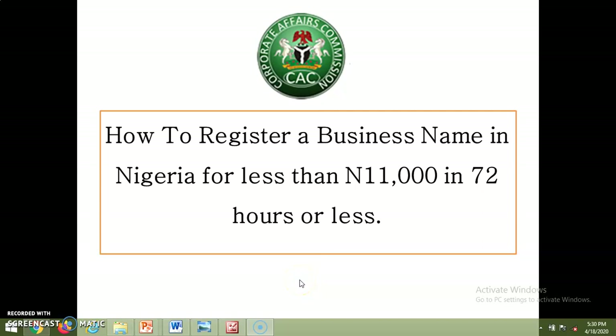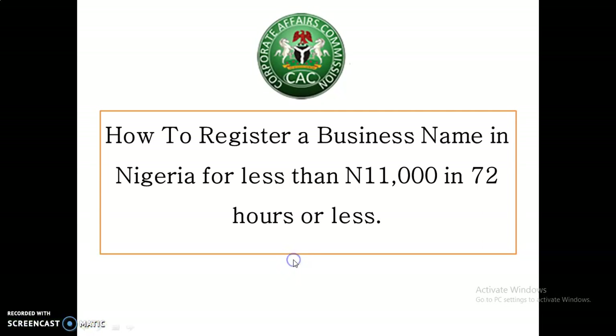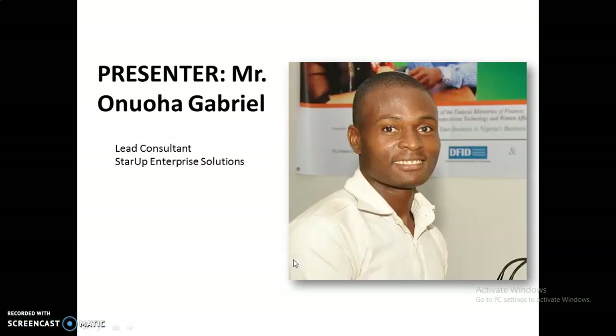How to register a business name in Nigeria for less than 11,000 Naira in 72 hours or less. That is the title for this presentation. Welcome, I'm happy to have you. My name is Gabriel. I am the lead consultant for Startup Enterprise Solutions.